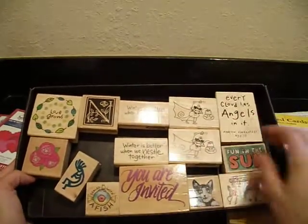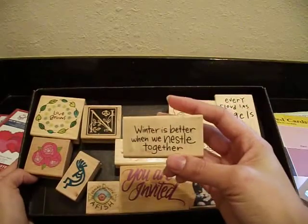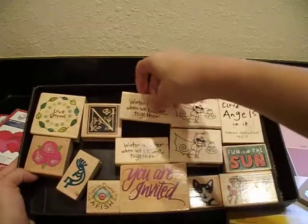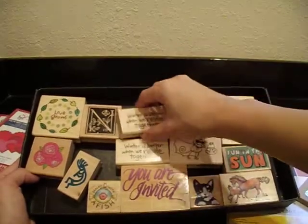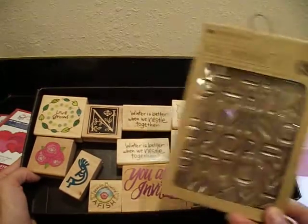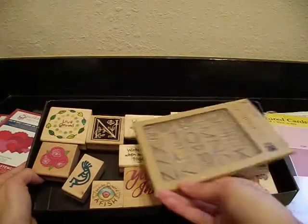Like this one is really cool — it says 'Winter is better when we nestle together.' And believe it or not, I have three of these: there's a second one here, and then obviously I'm keeping one. I buy stuff and I don't even realize I have it. So again, these are a dollar each, or you can have all of them including this alpha set from Kay and Company for like $8. Just let me know, leave me a message.